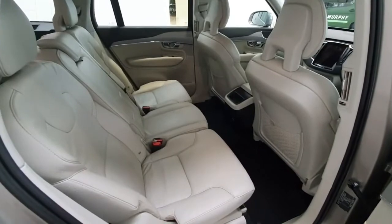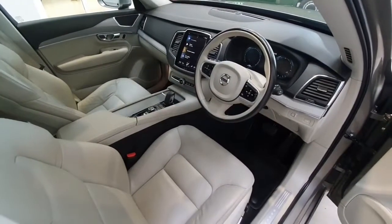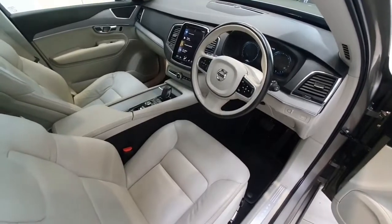As we can see this vehicle is in fantastic condition. This particular Volvo XC90 has just covered 98,000 km.